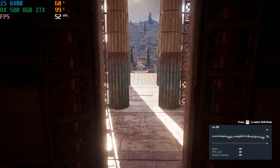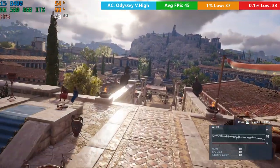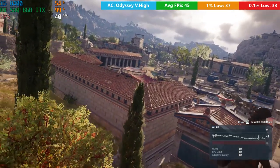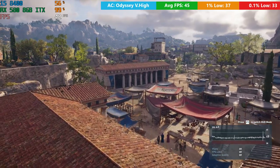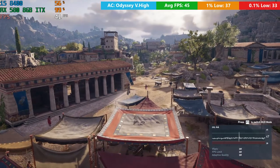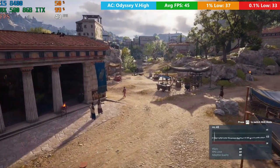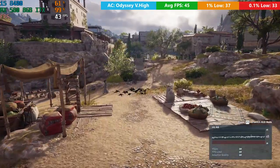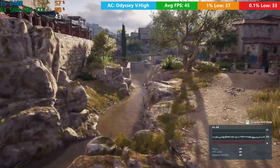Kicking things off with Assassin's Creed Odyssey, we set things to the very high preset - actually, the game set things to the very high preset itself - and we were seeing around 45 frames per second during the benchmark run at 1080p. Nothing else was changed; we left the game on the preset it had selected and let the benchmark run a few times. I tested it a few times for fairness, and 45 was the average of all three runs.